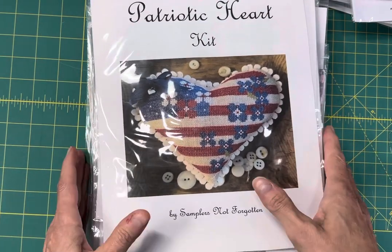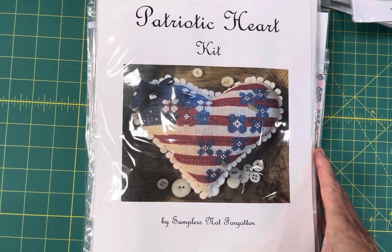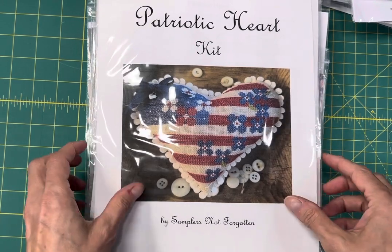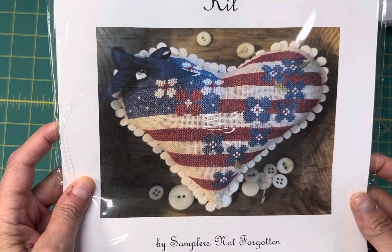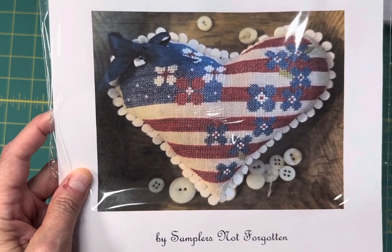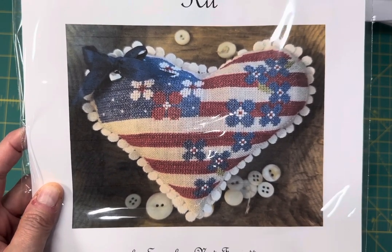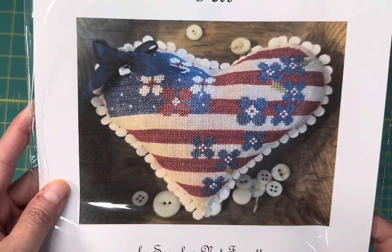Float is not being distributed to the wholesale distributors like Hoffman or Yarn Tree — those have to be purchased directly from the designer. Samplers Not Forgotten kits are back in stock. Her kits are really, really popular. Look on FlossTube, I know that there's a bunch of people stitching some of these right now.